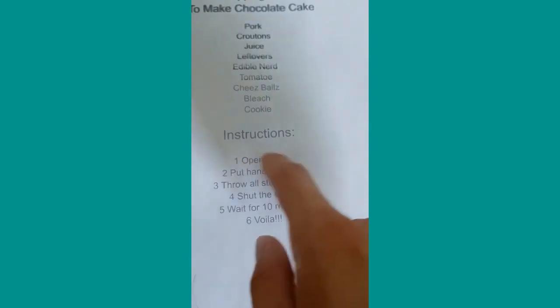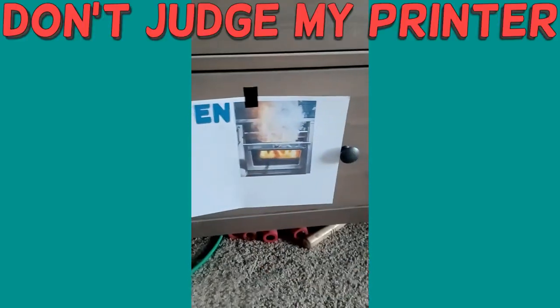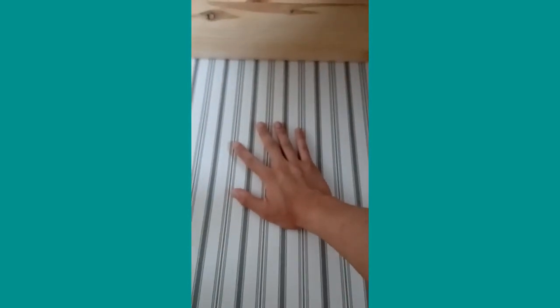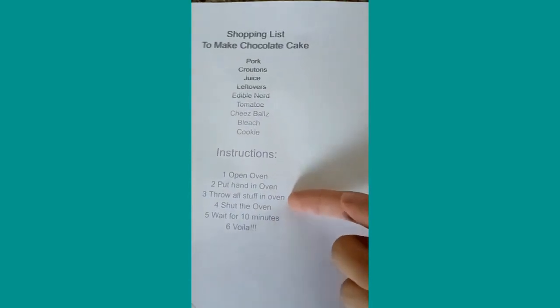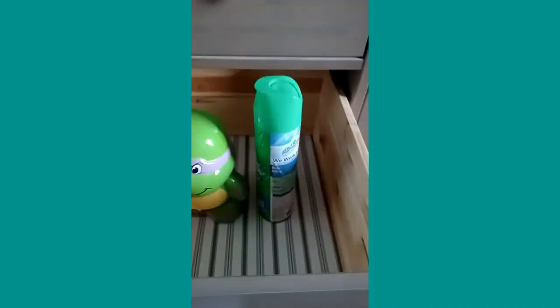Now we need to follow the instructions. Number one: open an oven. We need to find an oven — and thankfully we have one right here. You can see the word 'oven' right there — don't judge my printer. Let's open the oven, yep, it's all good, it's empty too. Next: put hand in oven. I just do this — yeah, I guess that's it. Three: throw all stuff in oven. It didn't say how hard I have to throw it, so I'm just gonna lay it down gently. Next we have the cheese balls — let me just squeeze that in, there, that's better.